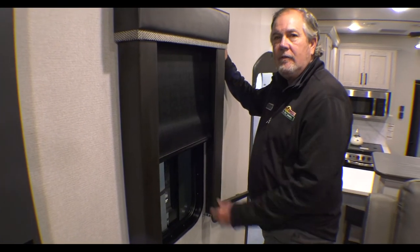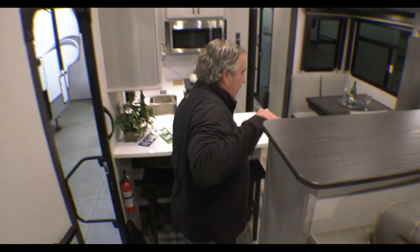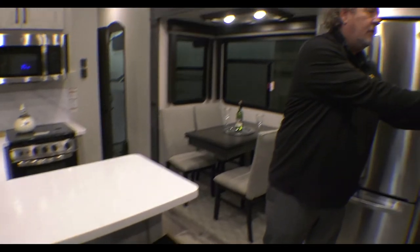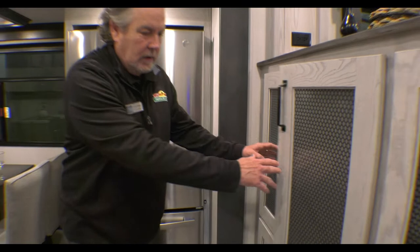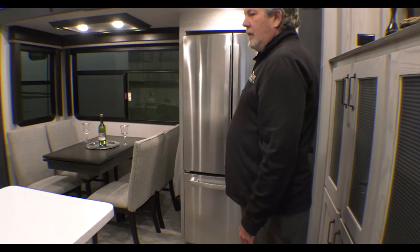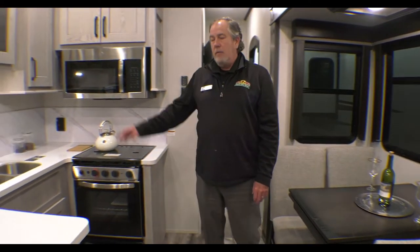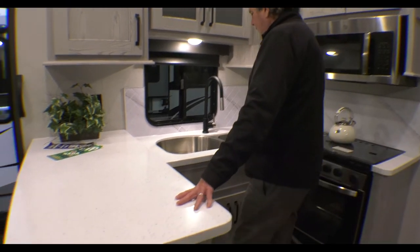Nice MCD roller shades. Here we are in the kitchen area. A lot of seating — we've got bar stools here, you can move those around anywhere of course. That could double partly as a pantry or whatever kind of storage you want. Nice big residential refrigerator. Table and four chairs. These windows do open so you get a nice cross breeze; the window across the way opens as well. Really nice.